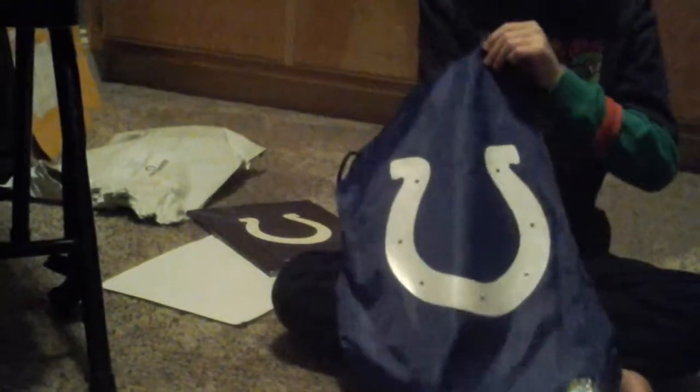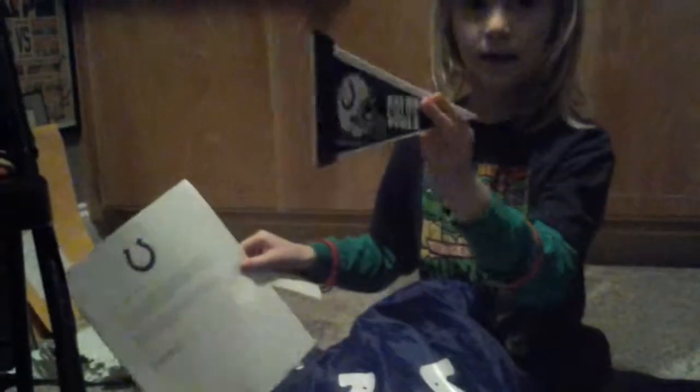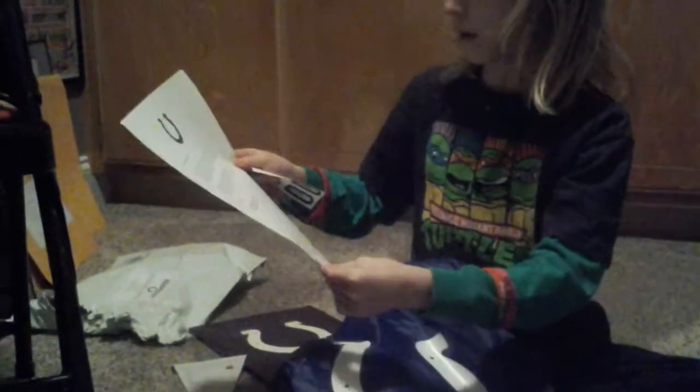A yearbook of the Indianapolis Colts — they even have their own staff, it says. Very cool. I got a pennant of the Indianapolis Colts. I got a letter from the Indianapolis Colts.